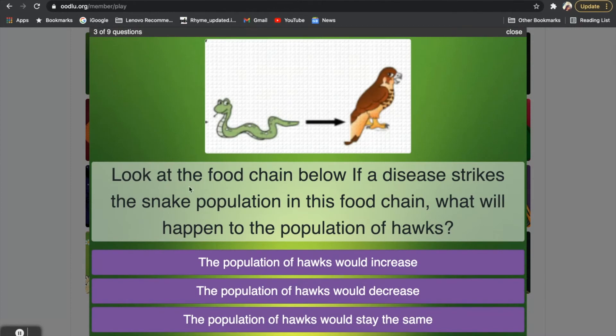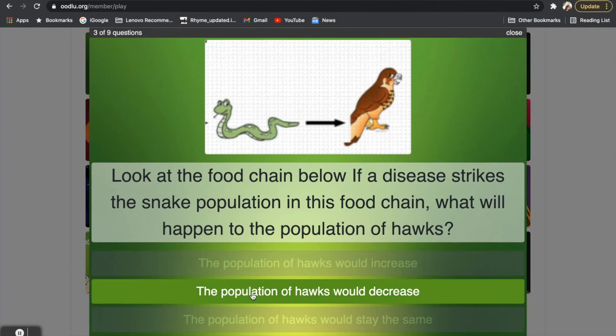Question three: look at the food chain. If a disease were to strike the snake population in this food chain, what will happen to the population of hawks? Let's think about it. If there was a disease that killed out all the snakes, will the population of hawks increase, decrease, or stay the same? If you said the population of hawks would decrease, that is correct. Because if there are no more snakes, what is the hawk going to eat? It will starve and eventually some hawks will begin to die out, meaning there will be fewer hawks in the environment.